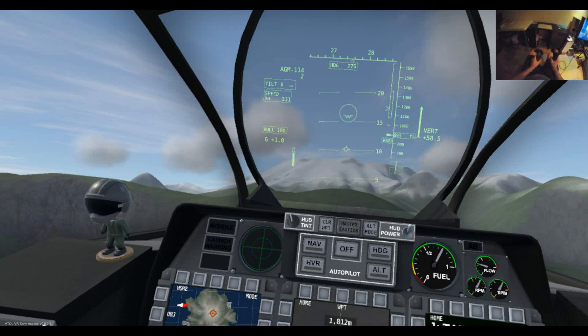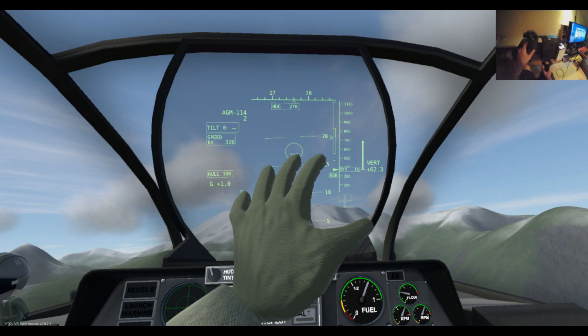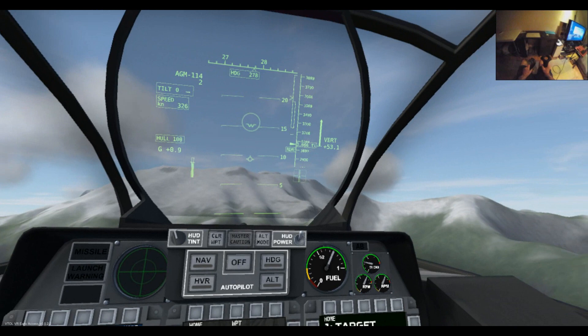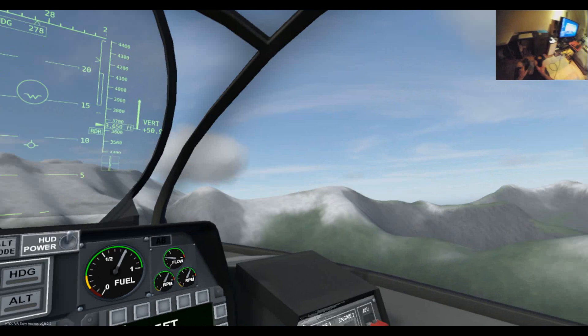We've got two missiles left. Our range is increasing — gimbal limit, which means we can't slew it round until we turn our plane round to face the target. So I'll do one more missile shot and then we'll try some gunfire at a ground target.